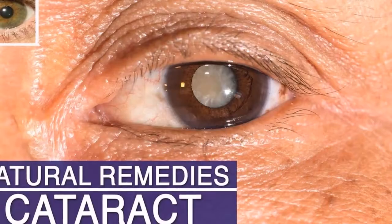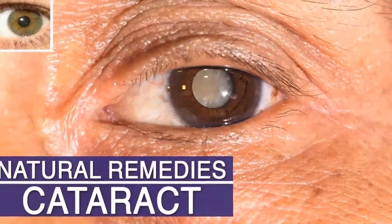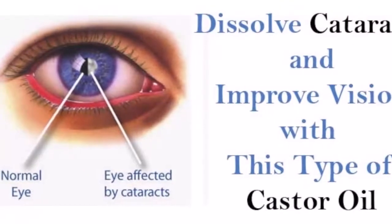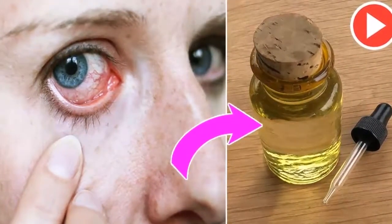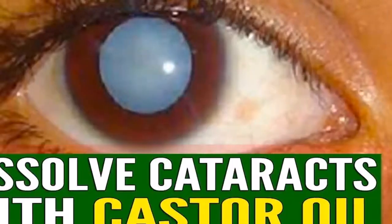It's best to do this before bedtime since the oil can make your vision a bit blurry. Therefore, apply the oil drops, close your eyes, and let the oil do its magic during the night. The next morning you may find crusts at the corners of your eyes due to the calcification and other matters that have dissolved throughout the night. You need to eliminate them by washing your eyes with clean water.